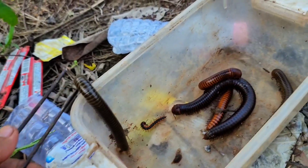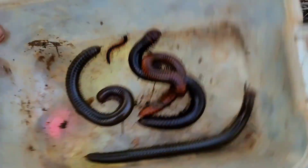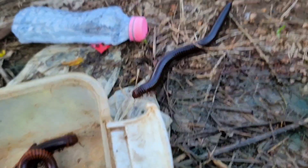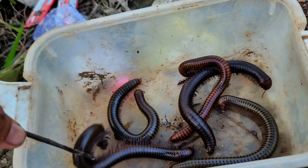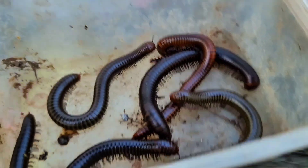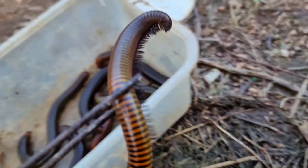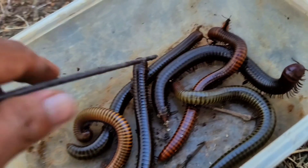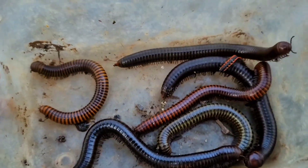That's very, very big, everyone. I'm scared to touch this with my hand, so I'll catch it with this chopstick here. Look how big they are! The millipede has different colors — this one is a bit yellow, and the others are black or brown.